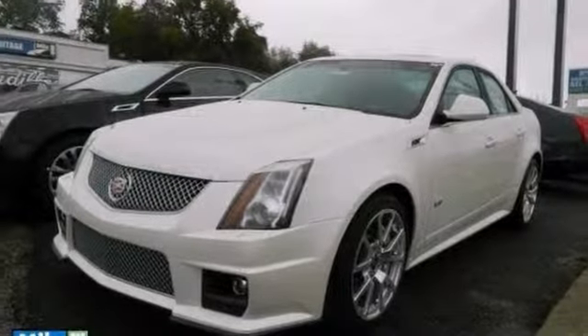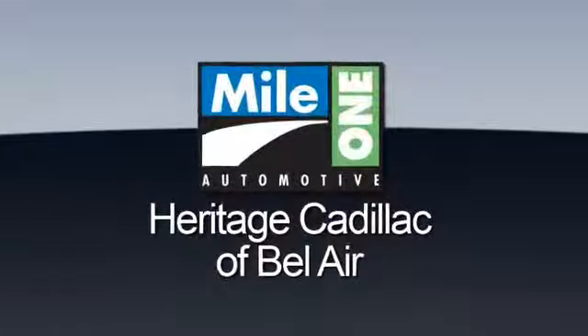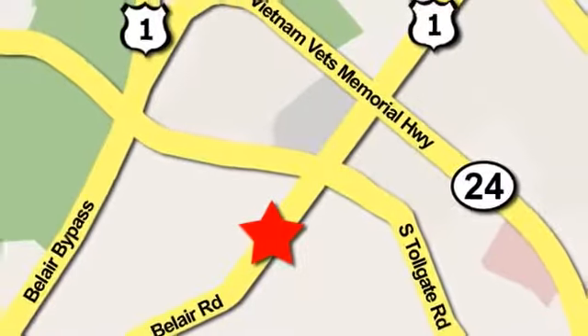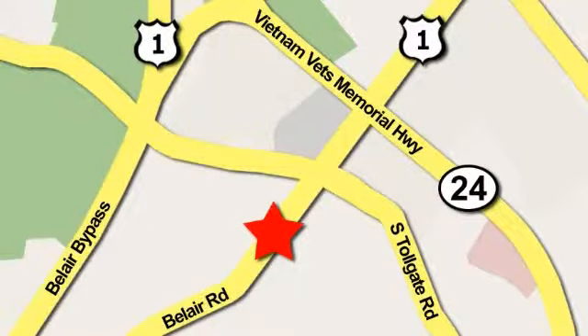Love to have you take it for a test drive. Mile One Heritage Cadillac of Bel Air is conveniently located at 716 Bel Air Road in Bel Air.